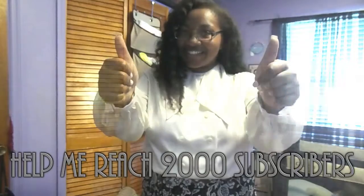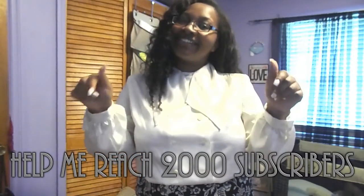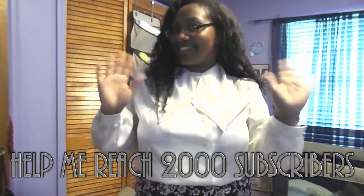Please comment, rate, and subscribe. Let me know which was your favorite and help me reach 2,000 subscribers, y'all. Bye bye!